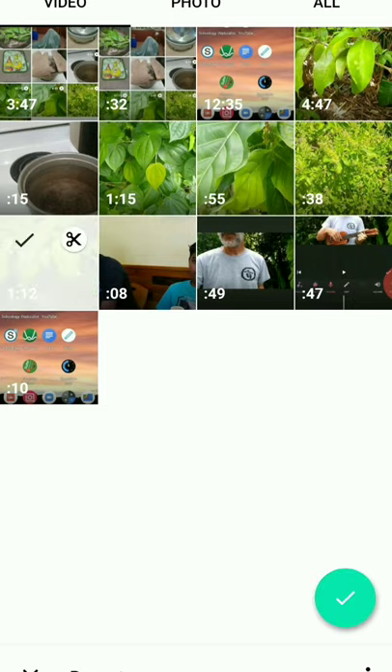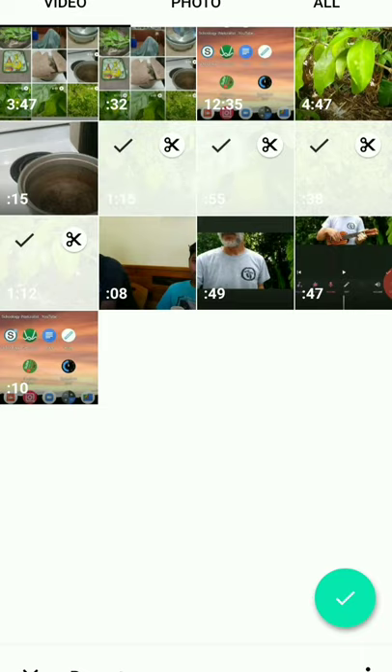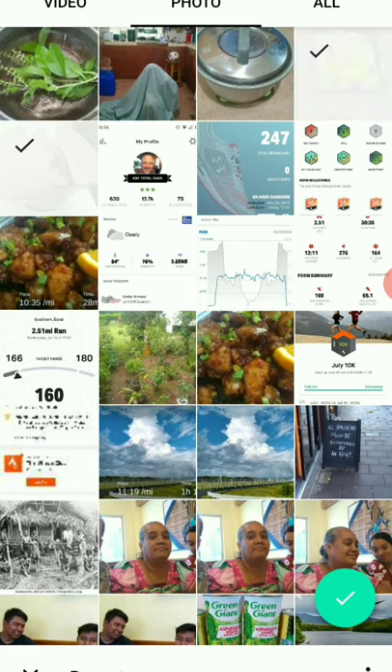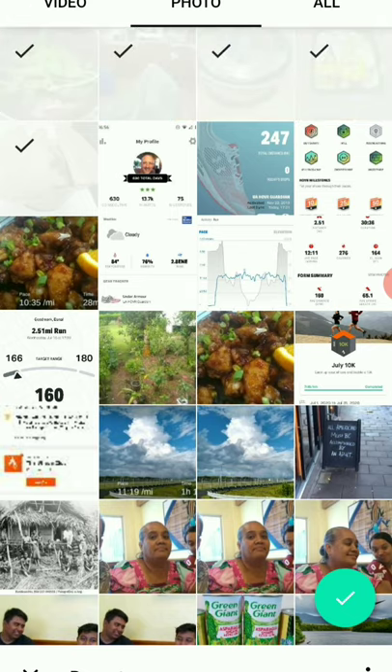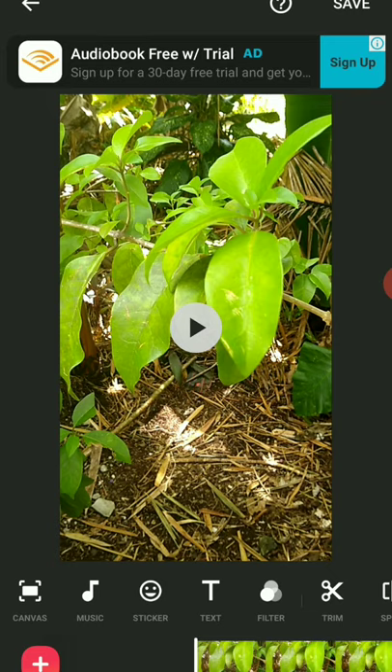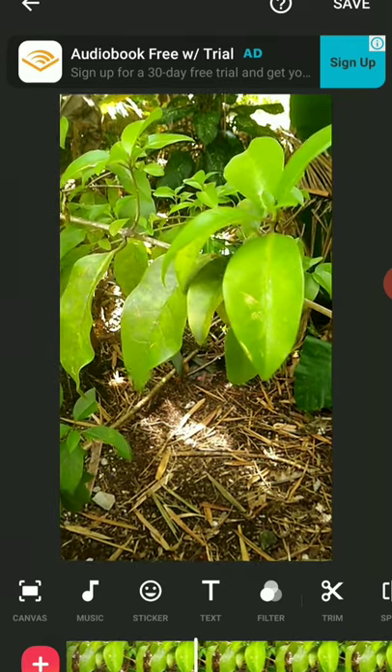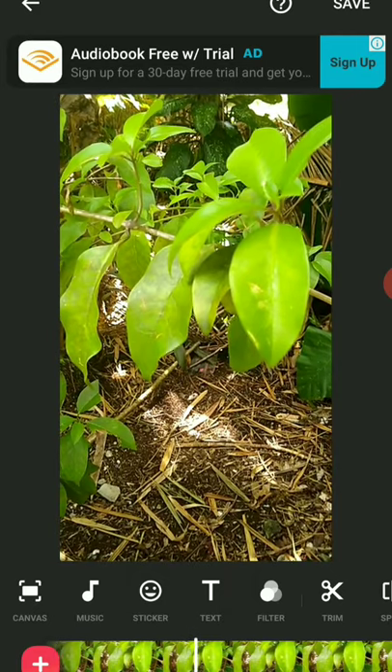Select the five video segments you shot. Some of the others are works in progress, but those are the five I shot earlier today with the camera system. Then grab the five photos you need. Add those in. Now you've got the video and you can play that and listen to the track and that sort of thing.